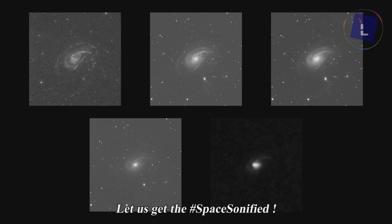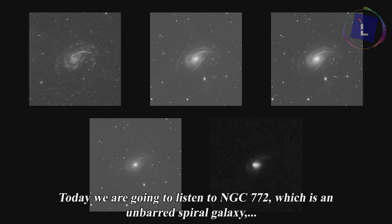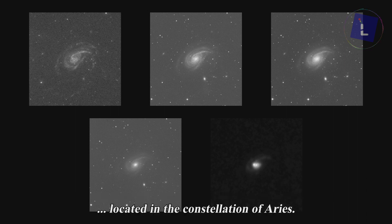Hello everyone. Let us get the space sonified. Today we are going to listen to NGC 772, which is an unbarred spiral galaxy located in the constellation of Aries.